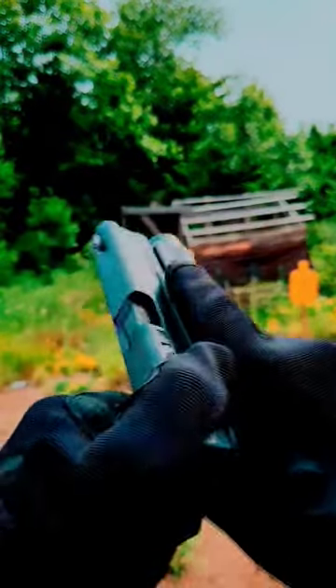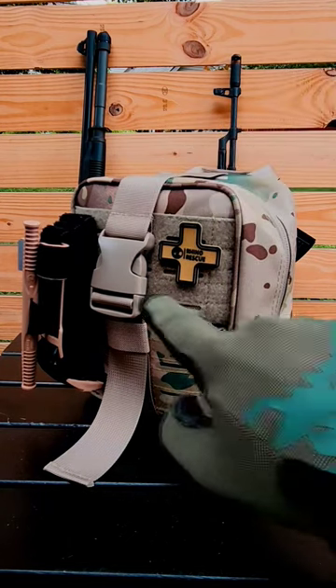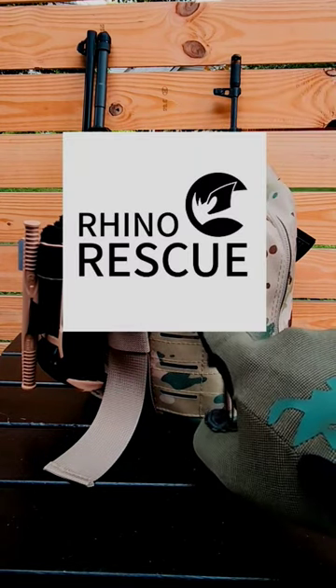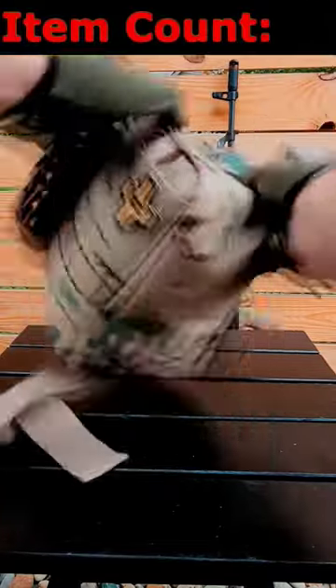If you're an avid shooter and you go to the range a lot, you should probably have one of these. This is an IFAK, or Individual First Aid Kit, and this one's from Rhino Rescue. They give you one of the best values out there. There's a lot of life-saving equipment in here, so let's take a look at what we've got.